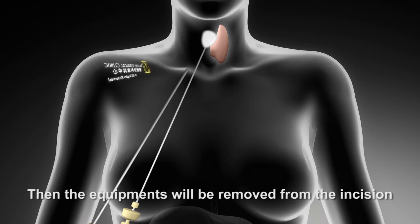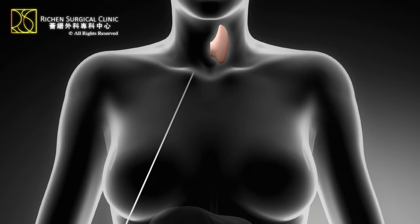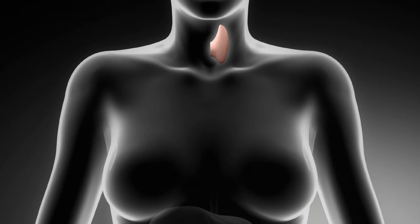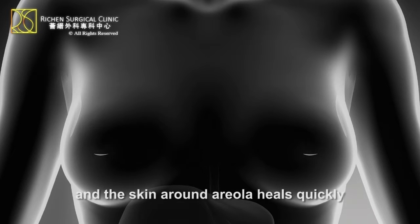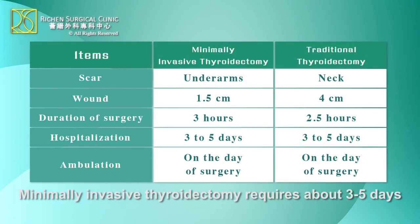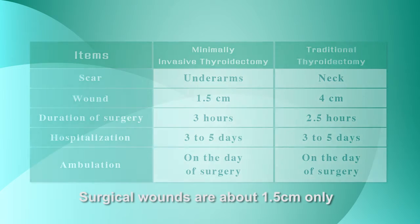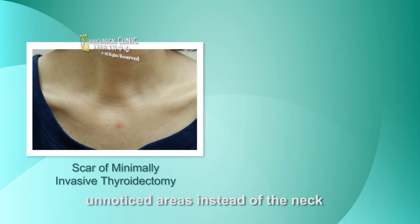Then the equipment will be removed from the incision. Since the scar in the underarm cannot be seen easily and the skin around the areola heals quickly, there won't be any obvious scars. Minimally invasive thyroidectomy requires about 3 to 5 days. Surgical wounds are about 1.5 cm only and located in unnoticed areas instead of the neck.